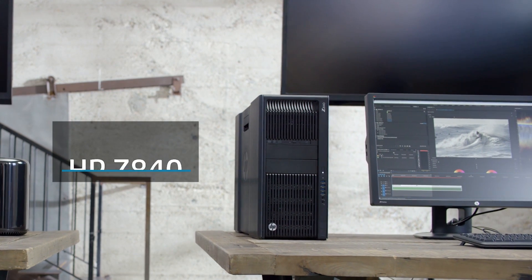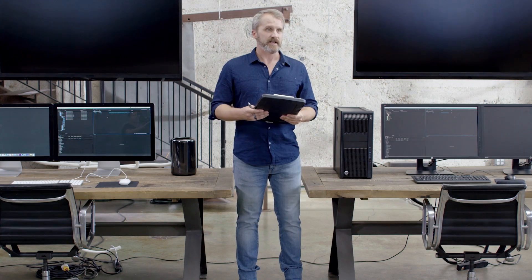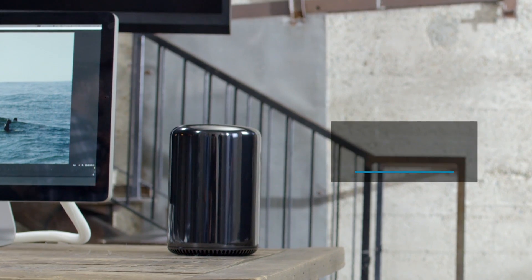Today we're finding out how the HP Z840 workstation and a maxed-out Mac Pro stand up to the intense computing demands of professional film editors and visual effects artists. Speaking of which, what do you do? Film editor — I use a Mac Pro. I'm Jared, editor for film and TV. I've been a Mac guy for 15, 16 years. I work in sports and use a Mac. I use PC.